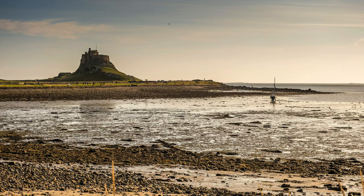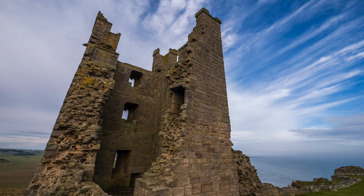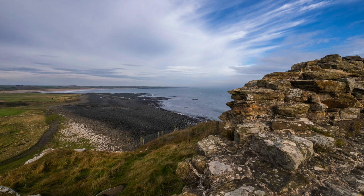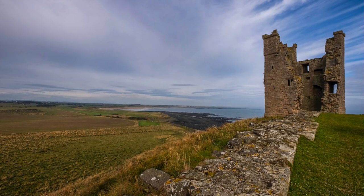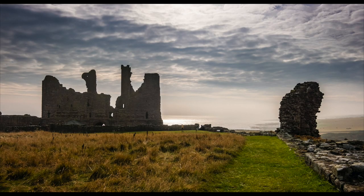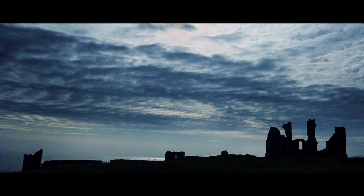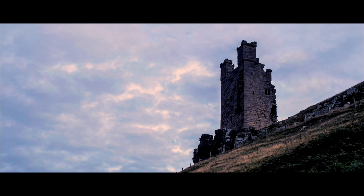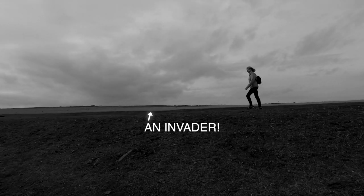Tomorrow, after we've done Holy Island. And what a dramatic sight it is — it'll almost be a movie set. Any invasion of the castle from the sea would have been futile given the steep cliffs below.